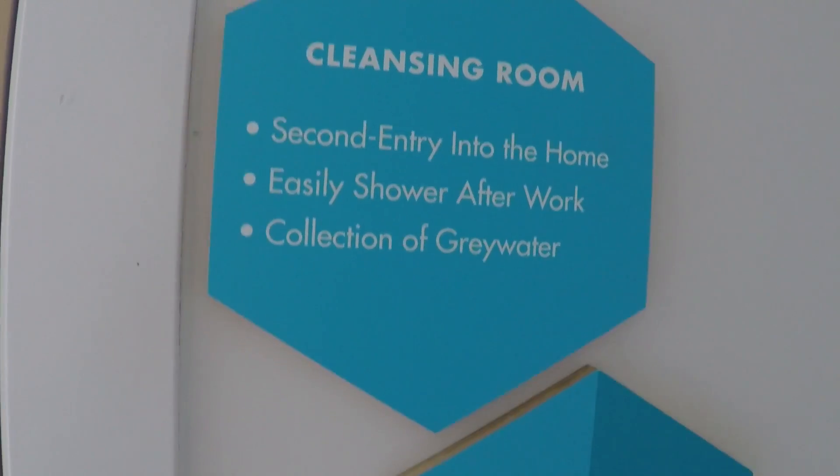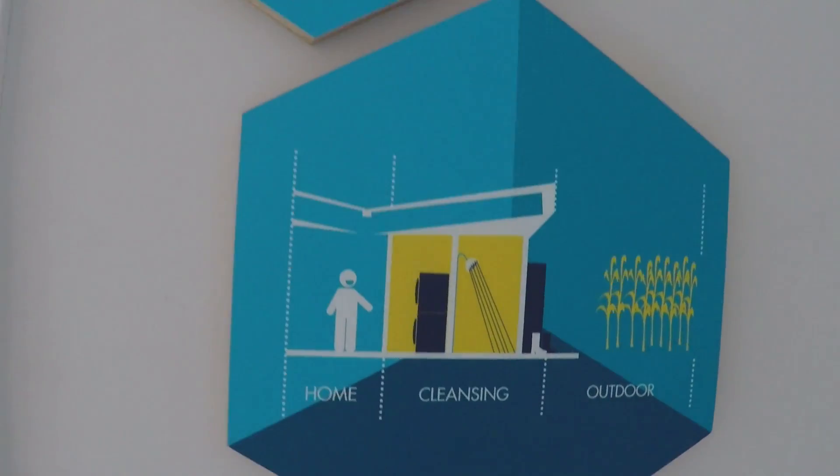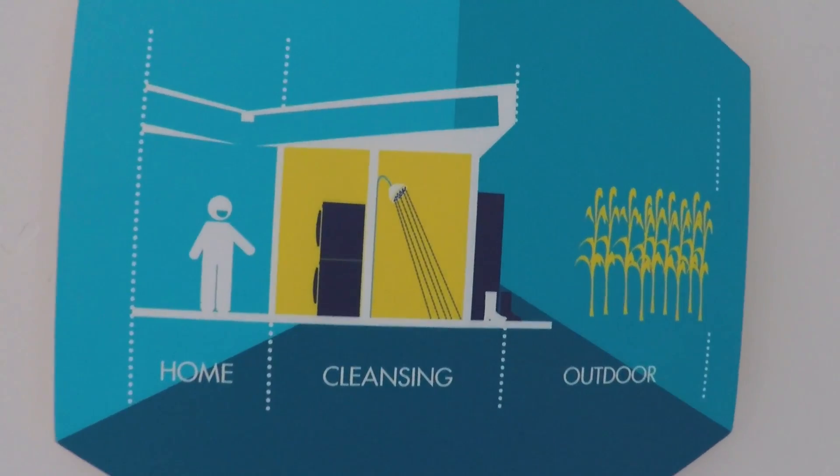Here is the cleansing room, which is one of the highlights for our farmworker based housing. It acts as a backdoor for when farmworkers come home after work and they want to clean off their clothing. They can come in here and do that before they enter their home and bring any possible work-related debris to their families.